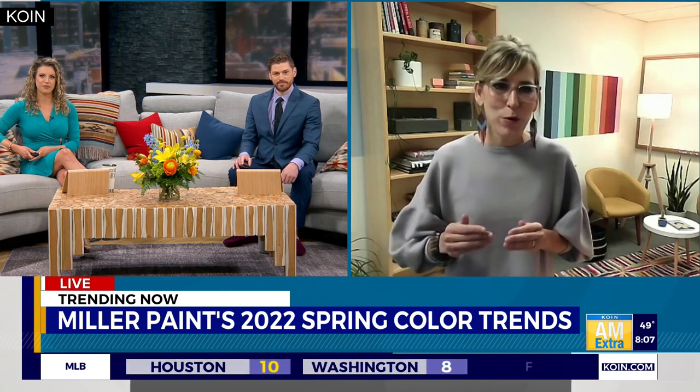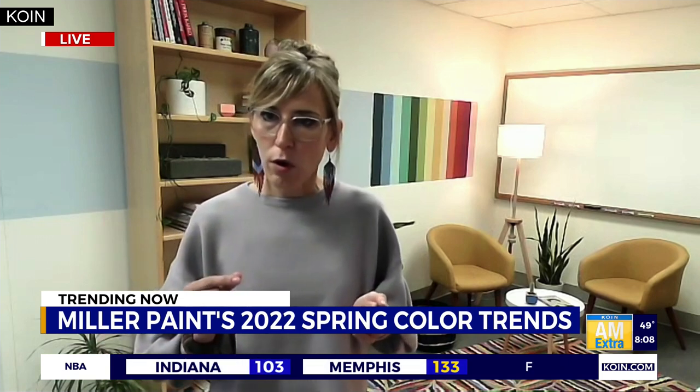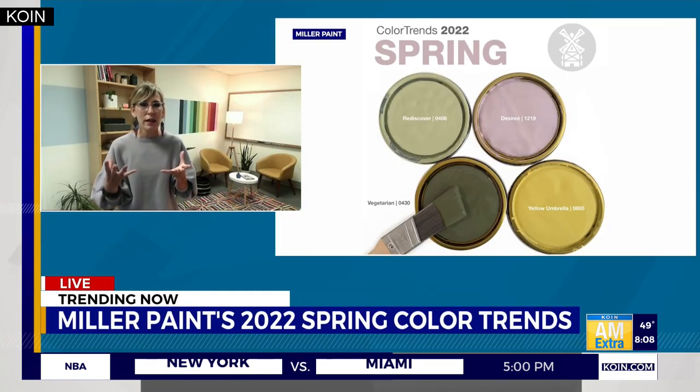Spring is actually the favorite time of year at Miller Paint because it is the kickoff to paint season. This year, we're really taking our cues from nature for our spring color trends. So many of us have reconnected with nature over the past two years, be it taking long walks in Forest Park or spending more time cultivating our gardens. Being close to nature has really helped us promote well-being, reduce stress, and disconnect from the virtual world. We're focusing on greens for our spring color trend, with four colors that make up our collection.